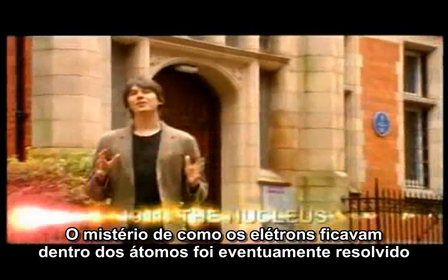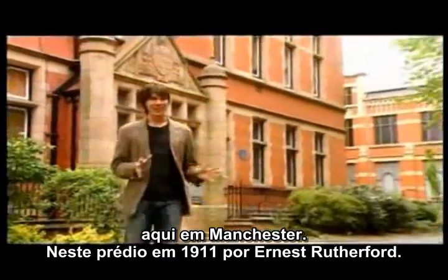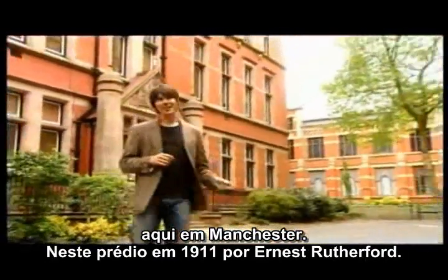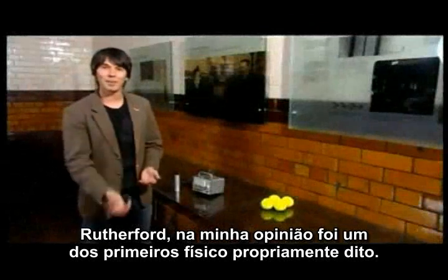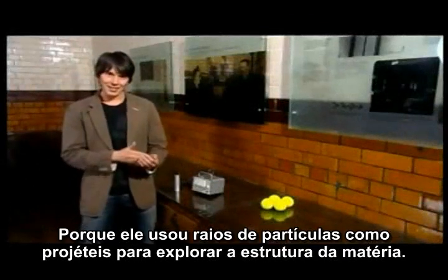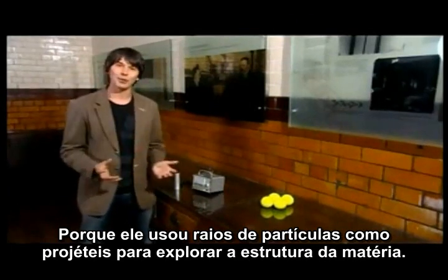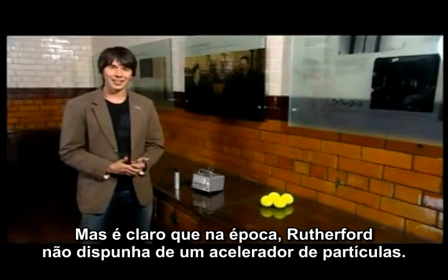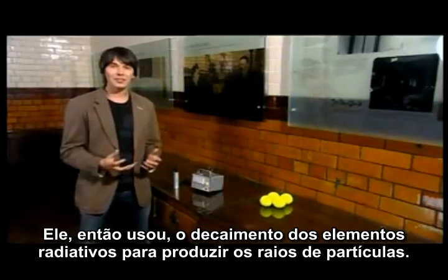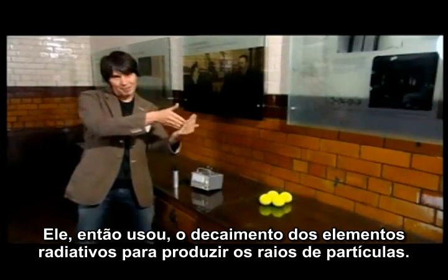The mystery of how the electrons fitted inside the atom was eventually solved here in Manchester in this building in 1911 by Ernest Rutherford. Rutherford was in my opinion one of the first proper particle physicists because he used beams of particles as projectiles to explore the structure of matter. In Rutherford's day there was no such thing as a particle accelerator, so he used the decay of radioactive elements to produce his beams of particles.